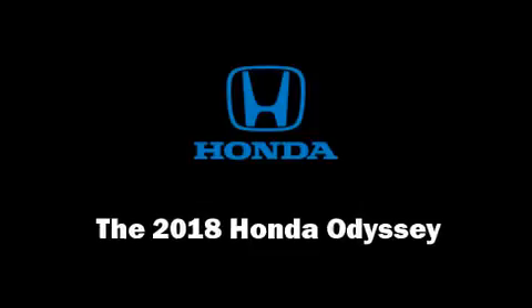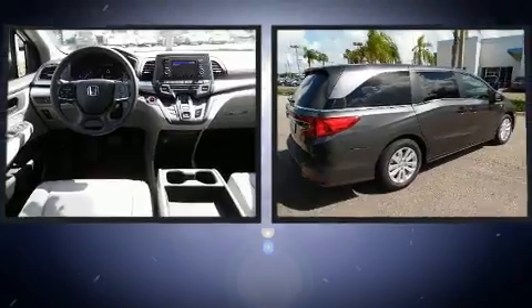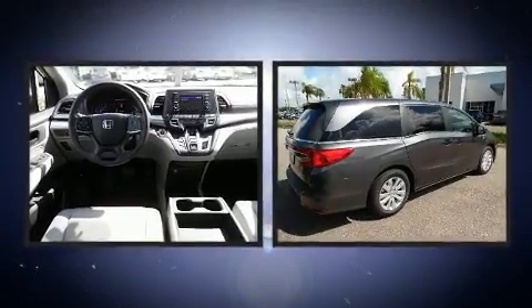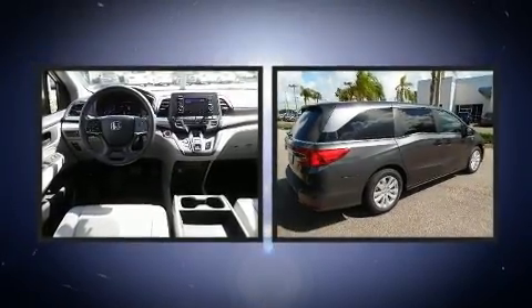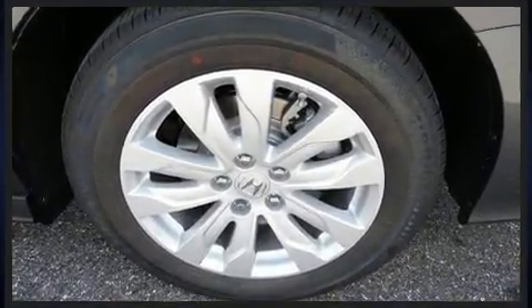The 2018 Honda Odyssey — this seven-passenger van is waiting for you to take home. It features a front-wheel drive platform, an automatic transmission, and a 3.5-liter six-cylinder engine.